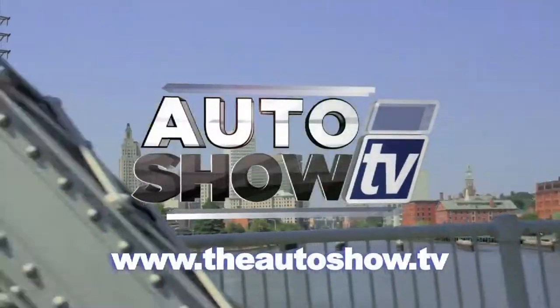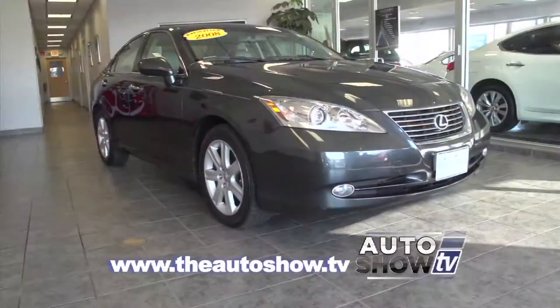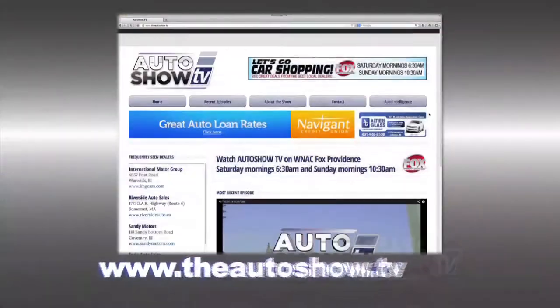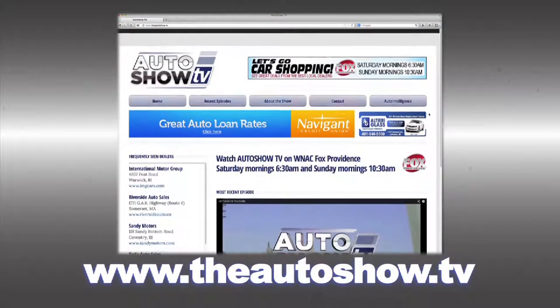If you'd like more information about any of the dealers and deals you've seen on today's show, or would like to view previous episodes of Auto Show TV, go to our website: theautoshow.tv.